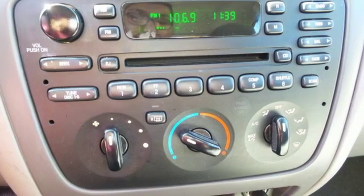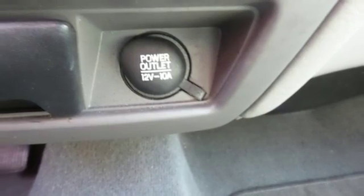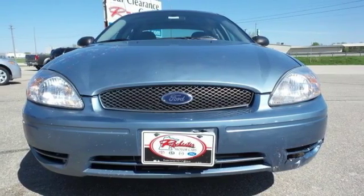It also offers power windows, locks and mirrors, and an AM-FM cassette audio system. Load up the family and all their stuff. You'll love this Taurus. Test drive it today.